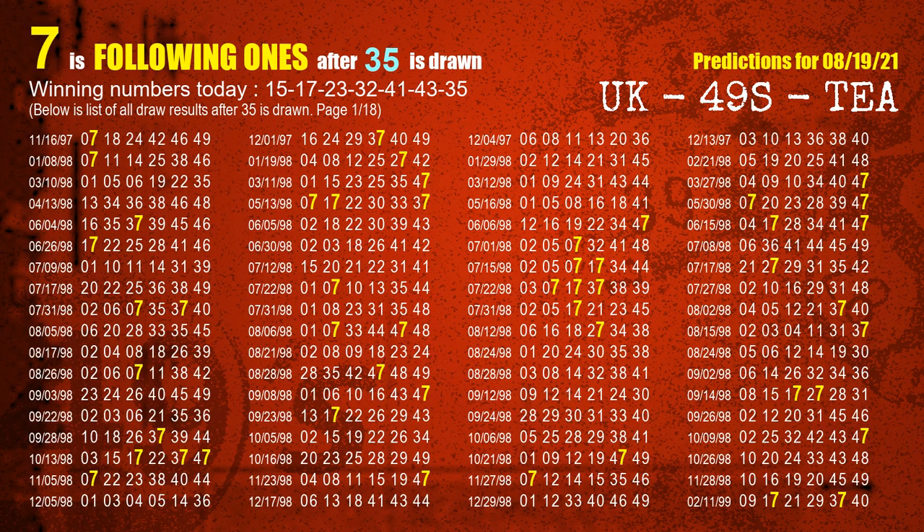The booster winning number is 35. The most frequently following unit's digit is 7 when 35 is the winning number in last draw.